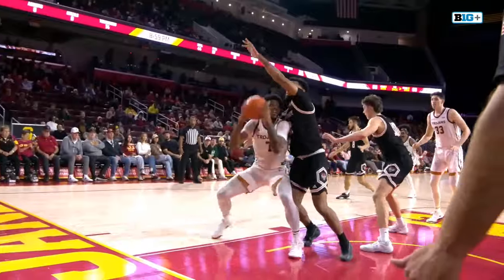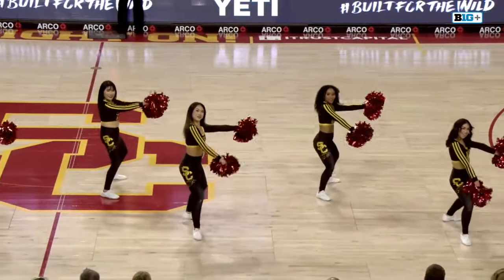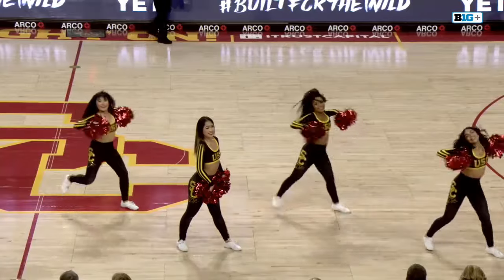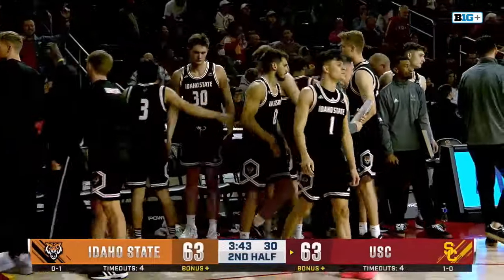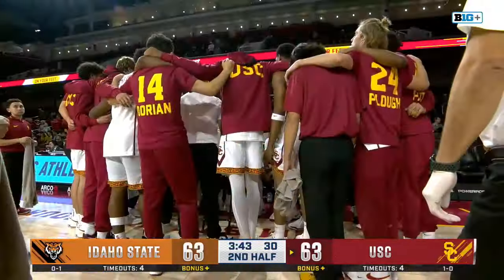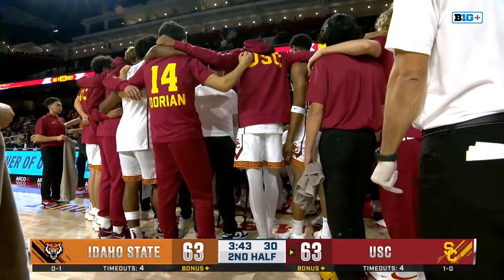All even at 63 with 3:43 to go in the second half. Eric Musselman trying to help lead the Trojans to a win. There's the foul that sends Chibuzo Abo to the line. This is right where Idaho State found themselves against Arizona State — five minutes to play, down 45-44, they would fall 55-48 as Arizona State went on a 9-4 run to finish things out. Idaho State hoping for a different fortune tonight. The Trojans had a really strong second half against Chattanooga, but have not been able to turn it on in this second frame. Idaho State actually leading in the second half 28-25 to erase the Trojans' slim three-point halftime lead.